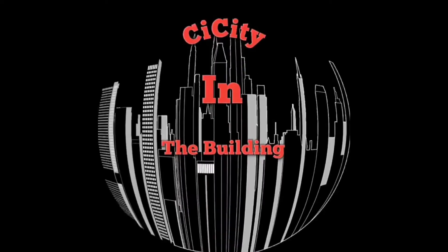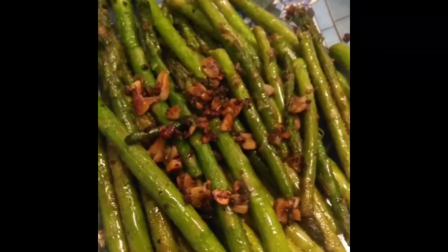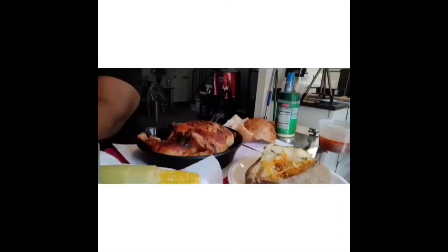Every single day, I'm gonna make something great, that's my way.